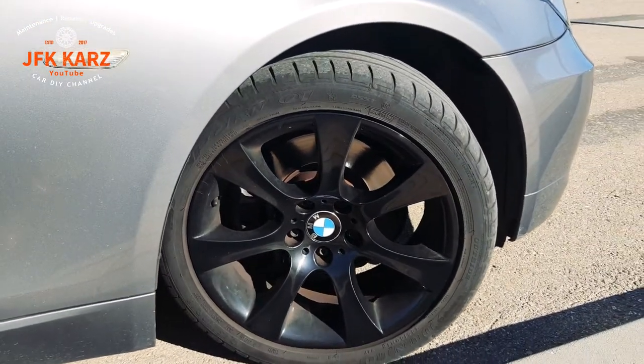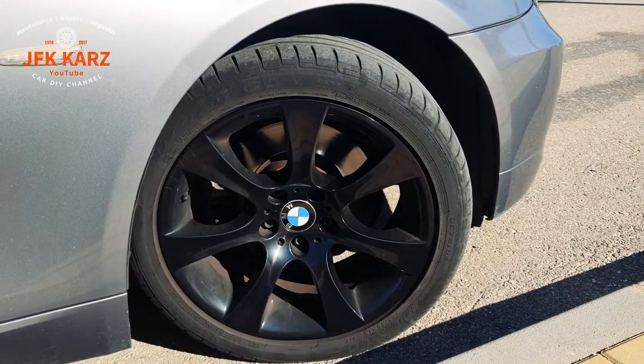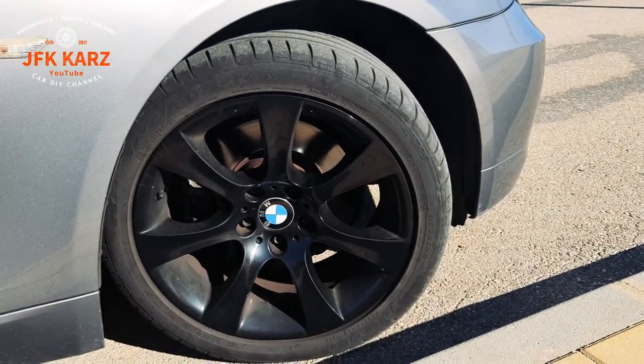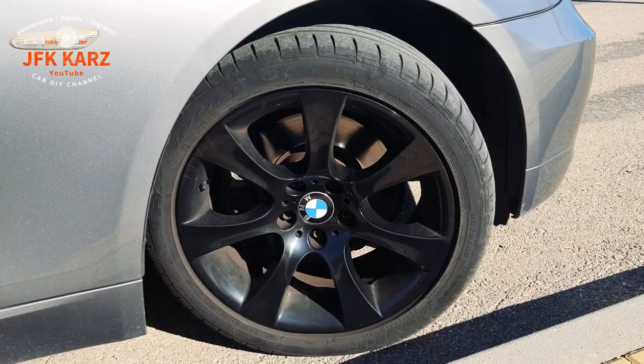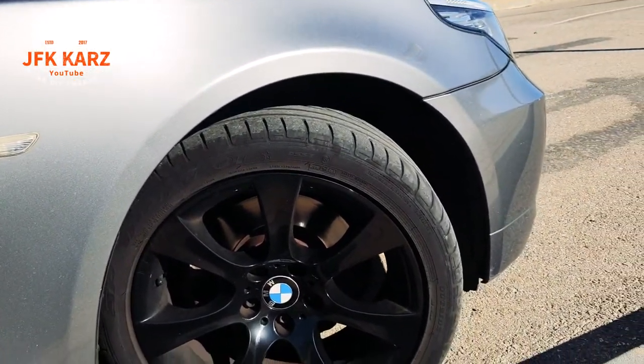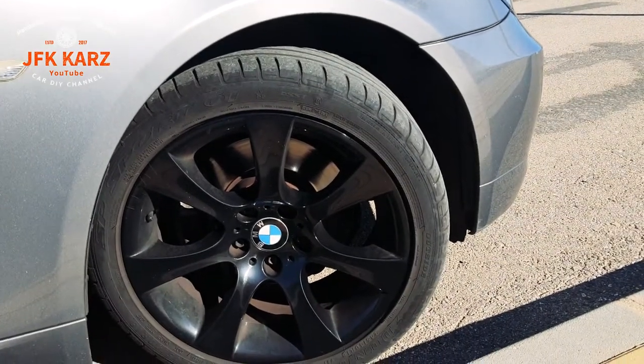Ideally you want matching pairs per axle. You don't always need to get the branded tyres — if you get a nail in it they're not superior or anything like that. Obviously you have run flat versions, which I've got, though some people don't like these because they give a slightly harder ride.